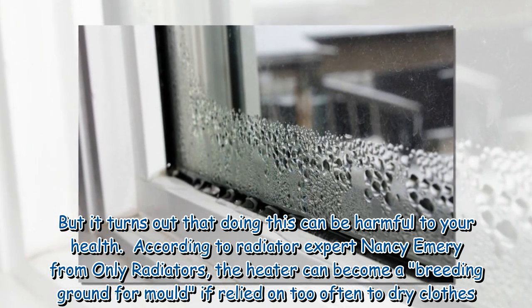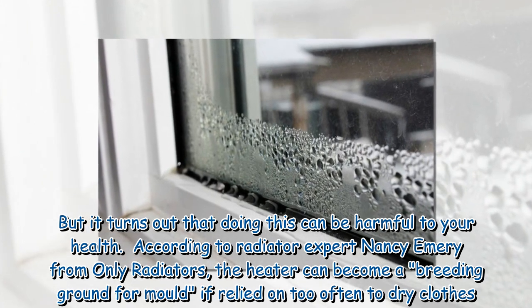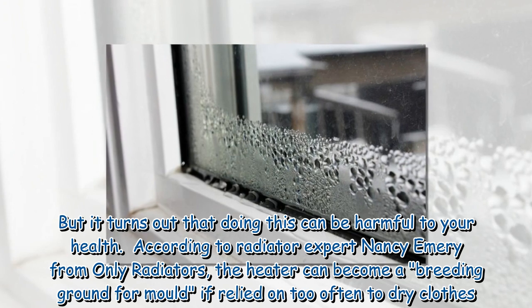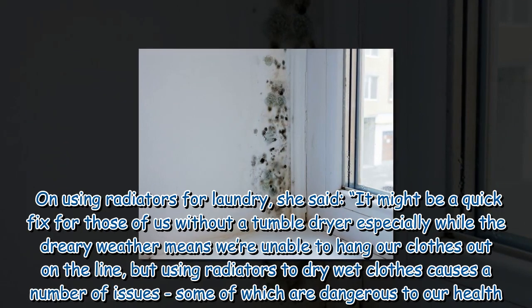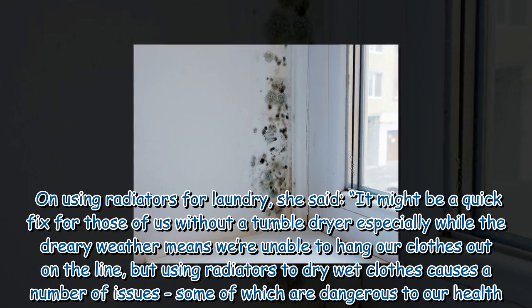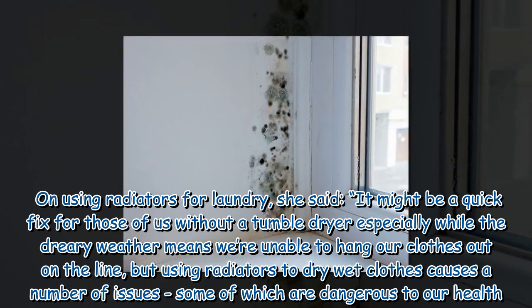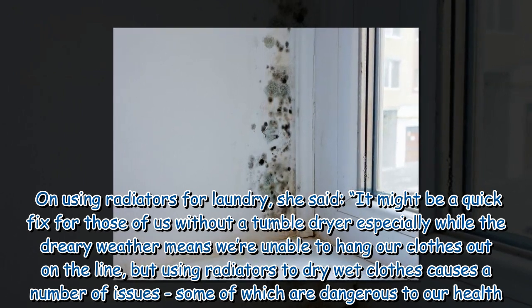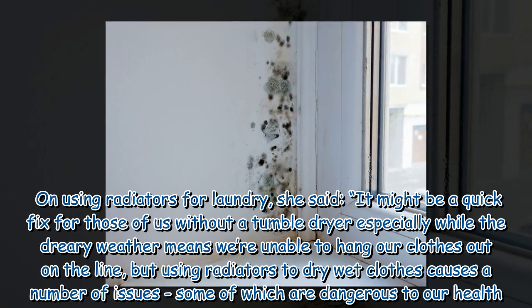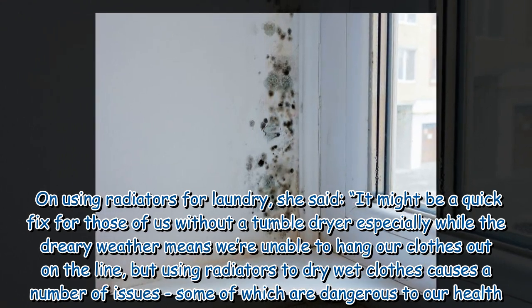According to radiator expert Nancy Emery from Only Radiators, the heater can become a breeding ground for mold if relied on too often to dry clothes. She said it might be a quick fix for those of us without a tumble dryer, especially while the dreary weather means we're unable to hang our clothes out on the line, but using radiators to dry wet clothes causes a number of issues, some of which are dangerous to our health.